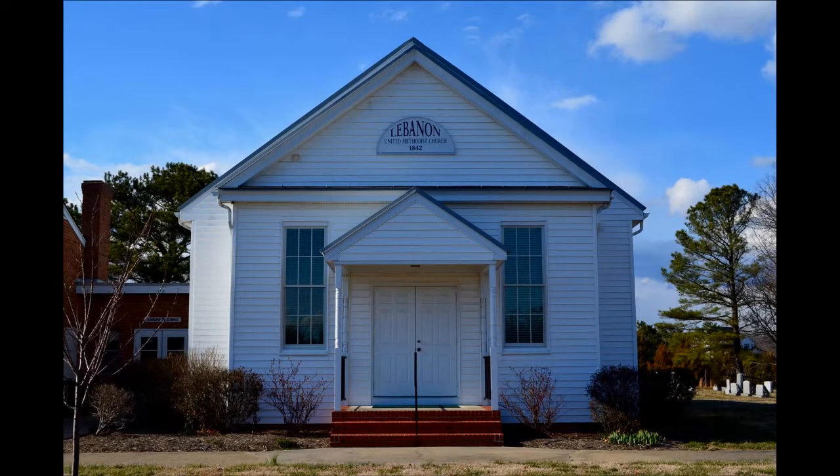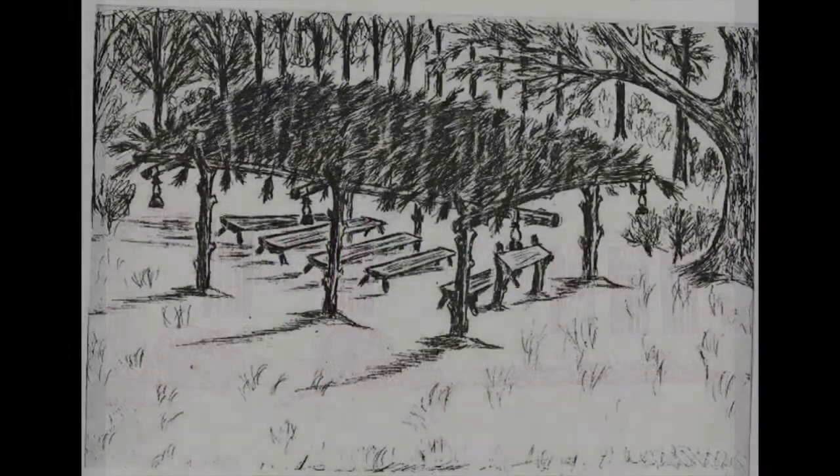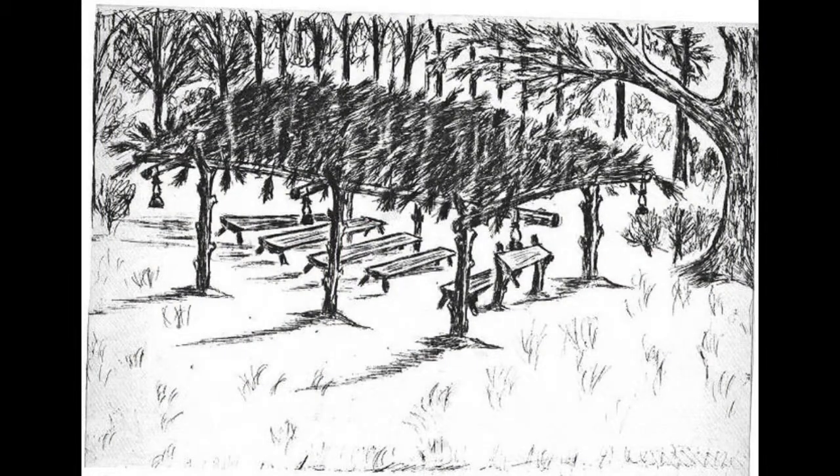You are now standing in front of the chapel of Lebanon United Methodist Church. The lot was purchased in 1842 for a mere $15, and the original chapel was dedicated two years later, although it was unfinished. The building was completed in 1849, but burned down only two years later. After the building burned down, the congregation worshipped under a brush arbor for another nine years before the building you see before you was completed. The chapel was built on the original foundation.